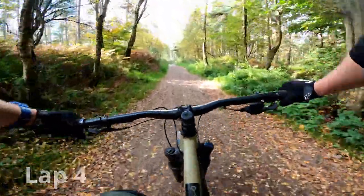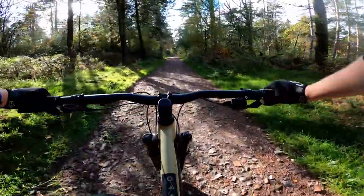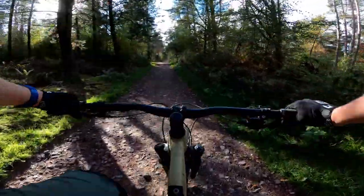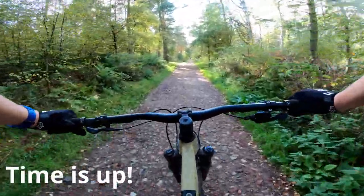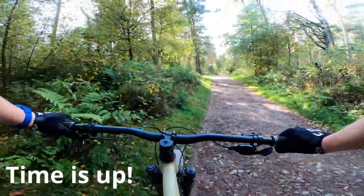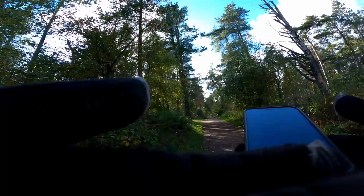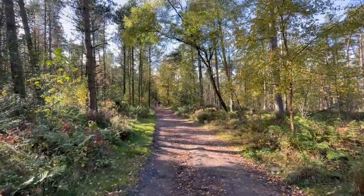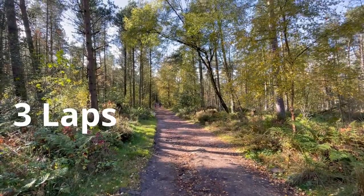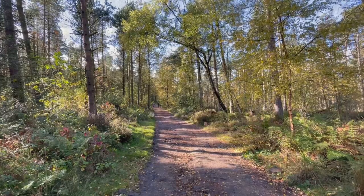Three laps done and there can't be much time left on the clock. But then, a short way into the fourth climb, my alarm goes off — it's been half an hour. So with the hardtail finished, I managed to complete three full laps of the course and was starting on my fourth climb. A decent effort. Now it's time for the e-bike — can it beat three laps?